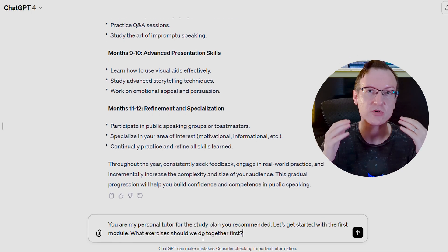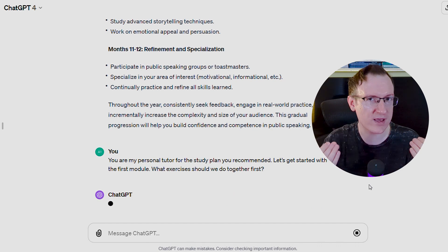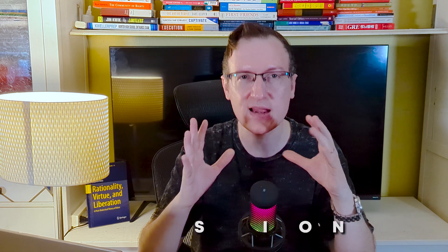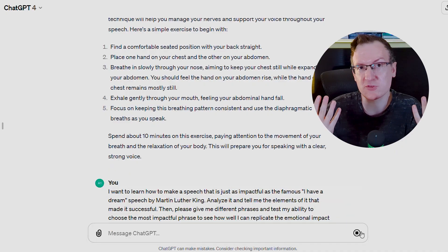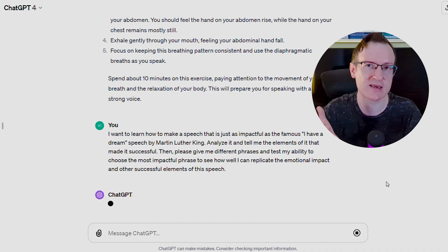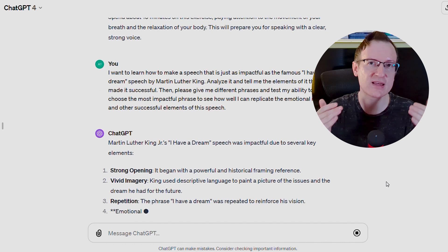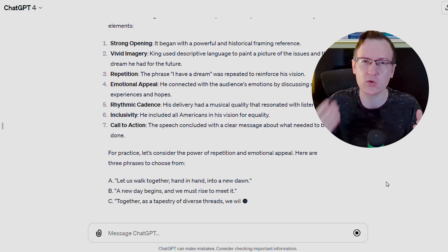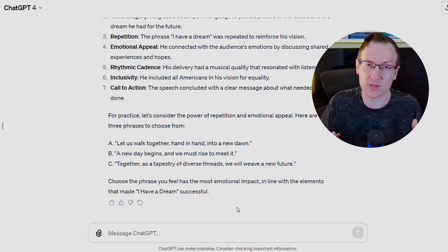Now let's move on to public speaking. The first prompt: 'You are now an expert in public speaking and you're my personal tutor for the study plan you recommended. Let's get started with the first module. What exercises should we do together first?' It spits out an exercise we can do. But to maximize the productivity of this session, we have to be proactive. Go get a famous speech — in this case, we'll use Martin Luther King's 'I Have a Dream' speech. Tell it: 'I want to learn how to make a speech that is just as impactful as this one. Analyze it and tell me the elements that made it successful. Then give me different phrases and test my ability to choose the most impactful phrase to replicate the emotional impact and other successful elements of this speech.'